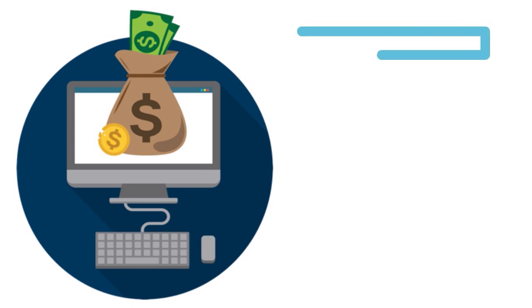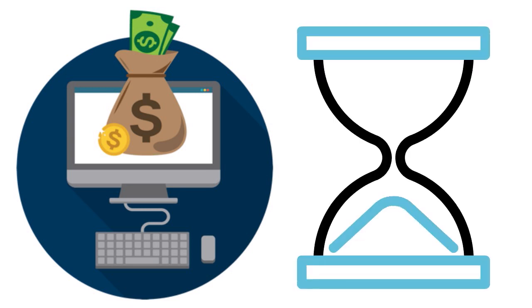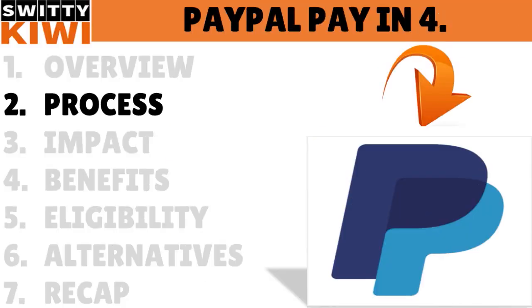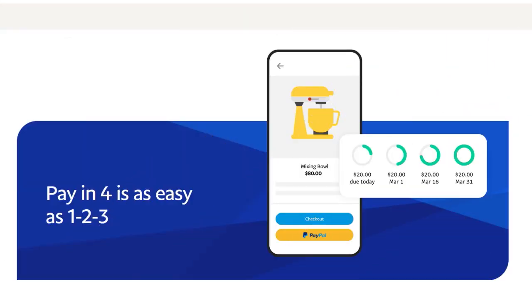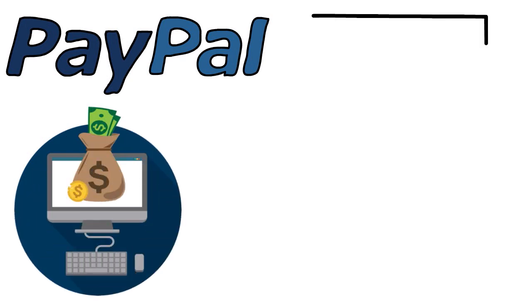Now let's talk about the process — how does Pay in 4 work? The seller must support PayPal payments. That means you can use this option at millions of online stores, with popular ones including Best Buy, Target, Bed Bath & Beyond, and Lenovo. When you check out, choose PayPal and select the Pay Later option. You'll be given a link to the loan agreement to review before submitting your application, and you'll get an email from PayPal with the details once the purchase is complete.